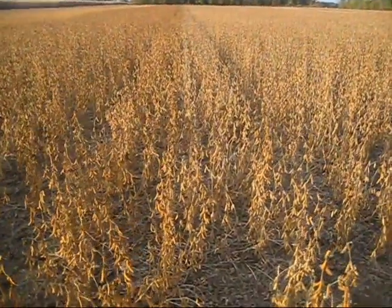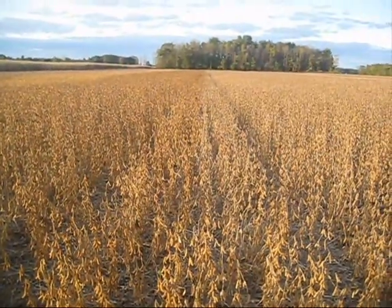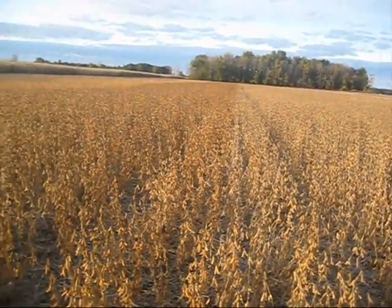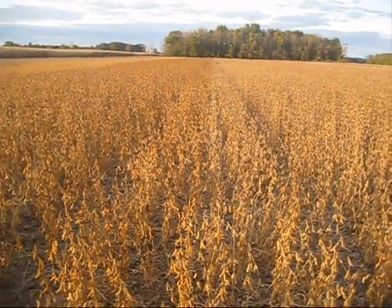Here's the split between 91Y90s and 91M91s. Not much difference in plant height. A little darker — the 91M91s a little darker.